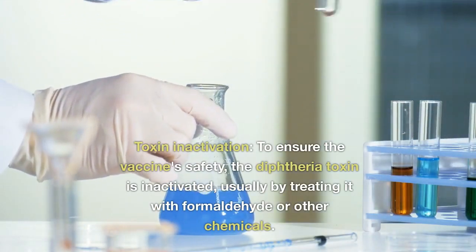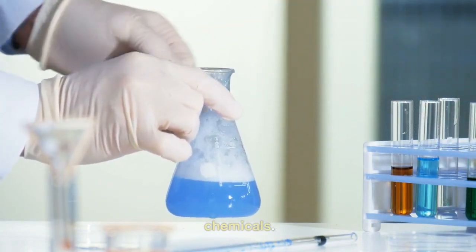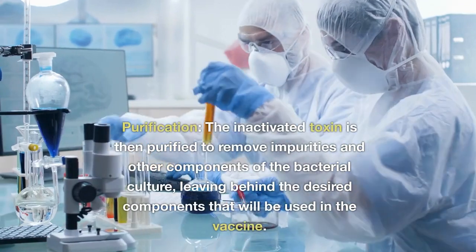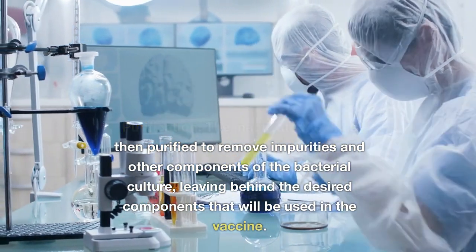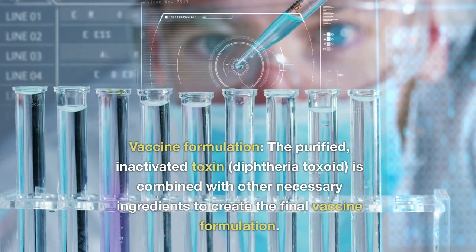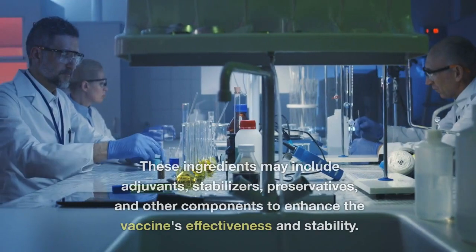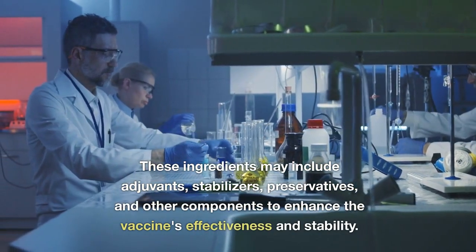Toxin inactivation: to ensure the vaccine's safety, the diphtheria toxin is inactivated, usually by treating it with formaldehyde or other chemicals. This process renders the toxin unable to cause disease while preserving its ability to stimulate an immune response. Purification: the inactivated toxin is then purified to remove impurities and other components of the bacterial culture, leaving behind the desired components for the vaccine. Vaccine formulation: the purified inactivated toxin, or diphtheria toxoid, is combined with other necessary ingredients including adjuvants, stabilizers, preservatives, and other components to enhance the vaccine's effectiveness and stability.